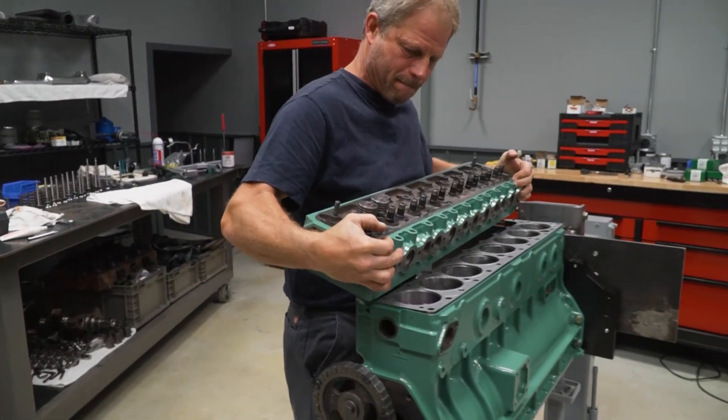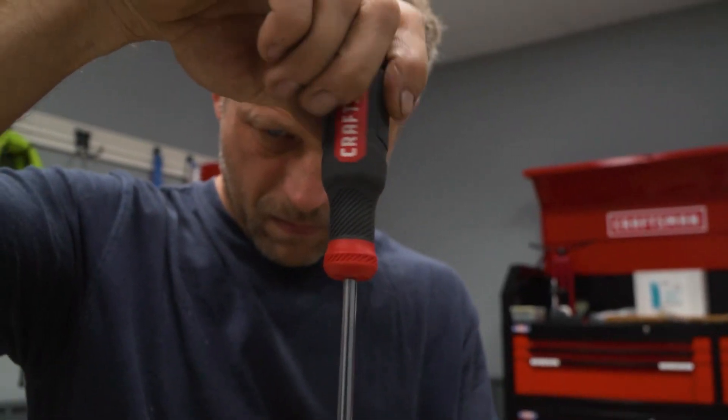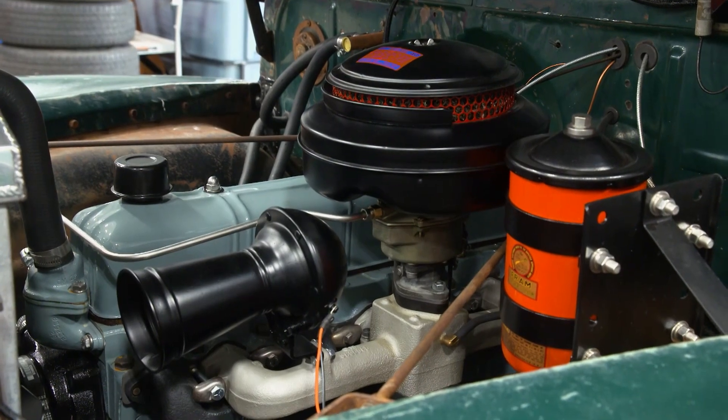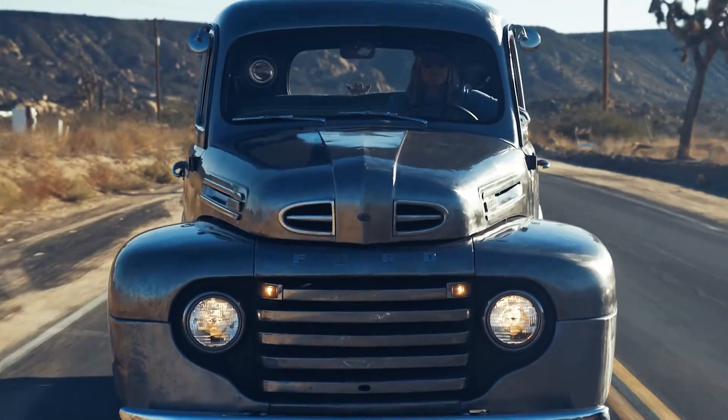From here, the specs from the 3D printed part are sent to a manufacturer to make a full set of metal pistons that will work perfectly in this engine. And the best part? It helps keep classic cars like this running forever.